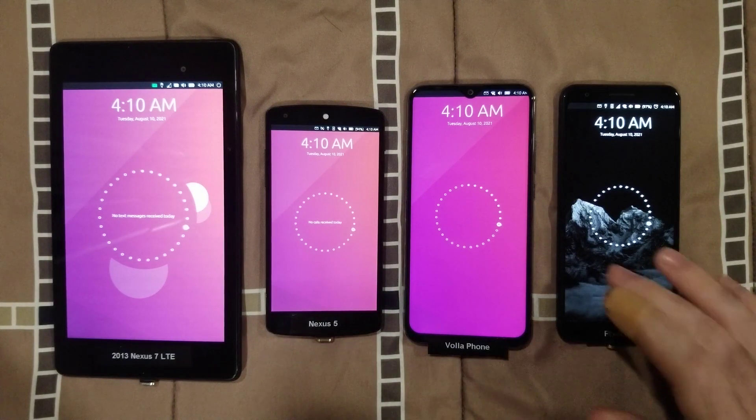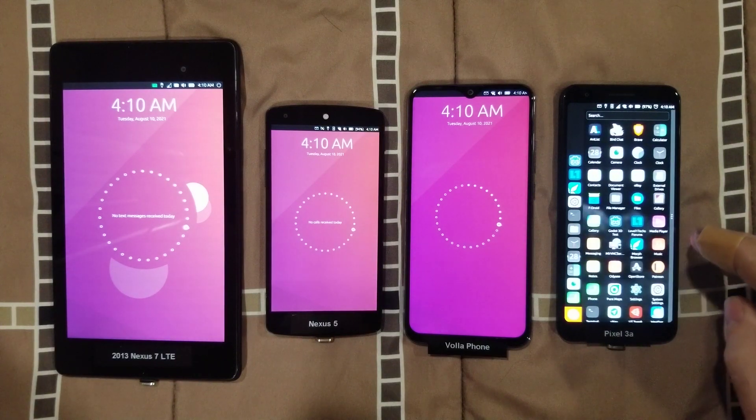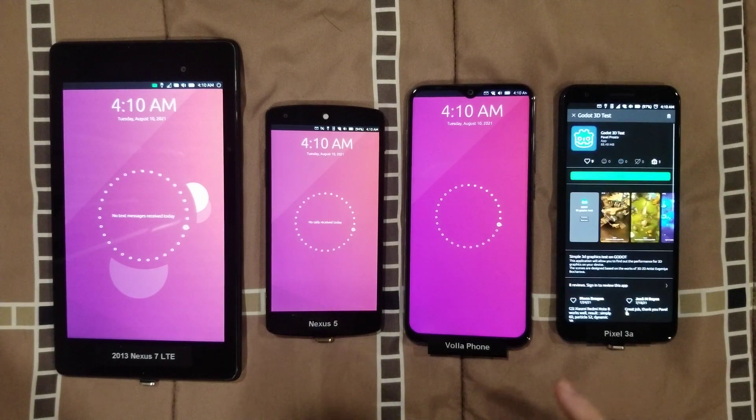I found a 3D benchmark on the OpenStore for Ubuntu Touch. I thought I might run it on a few phones for you guys. I got the Pixel 3a, Volaphone, Nexus 5, and Nexus 7.